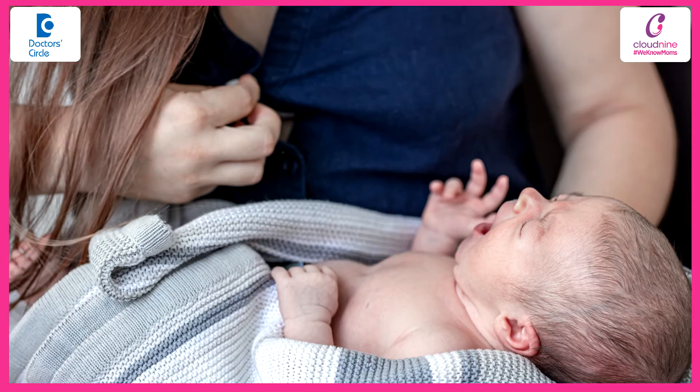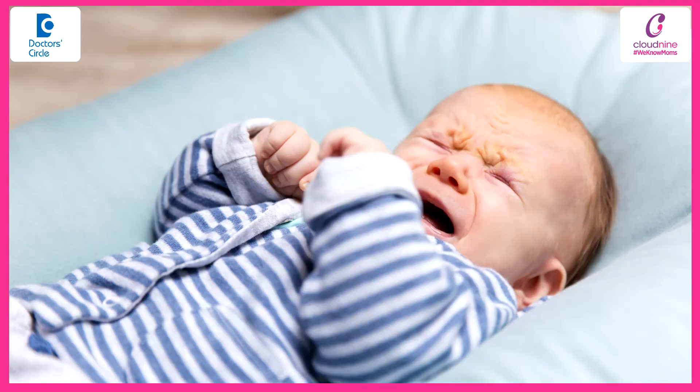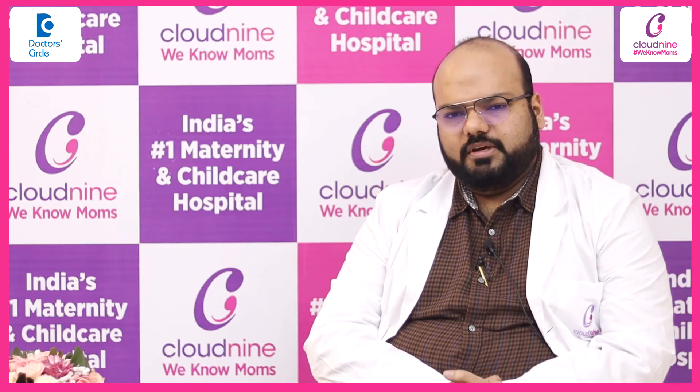The symptoms of hypocalcemia can be jitteriness, seizures, poor feeding, lethargy, abnormal cry, shock, or hypothermia.